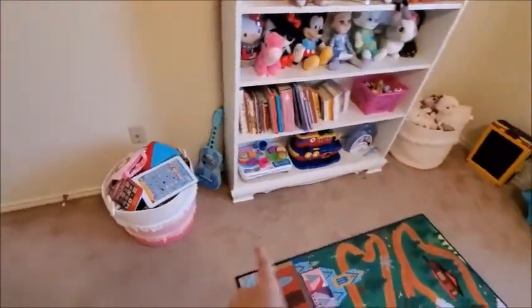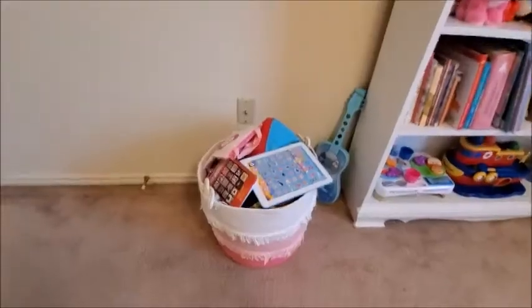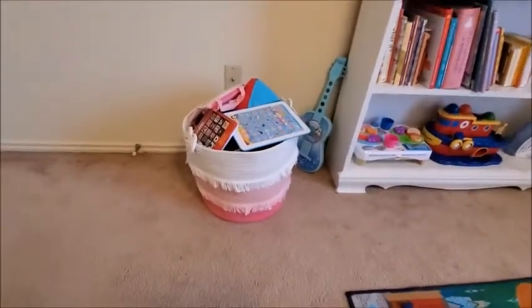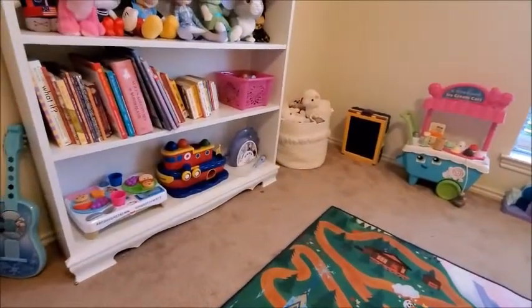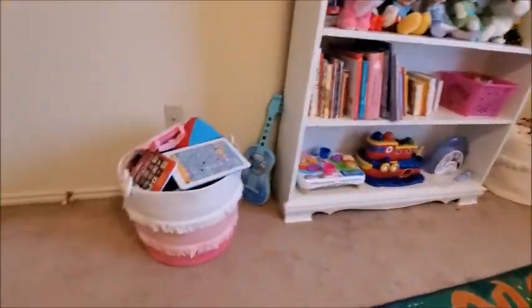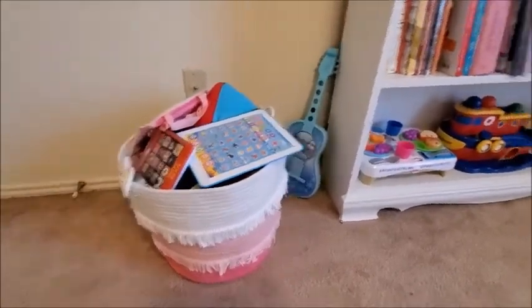Here, these two bean bags — I got them at Target. I love them. One is white and pink shades, and the other one is green. She has some random toys here too.